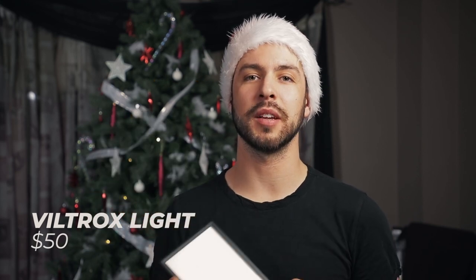Next up is the Viltrox light. I love this thing personally — it's so small it fits in my backpack, but it's super powerful. You can change between warm and cool light, it mounts to tripods, and you can even screw it into the top of your camera for filming. So clutch, and at about 50 bucks you can't go wrong. These are all things photographers want but don't necessarily want to buy for themselves — so you'll be the coolest aunt, sister, mom, or dad ever.